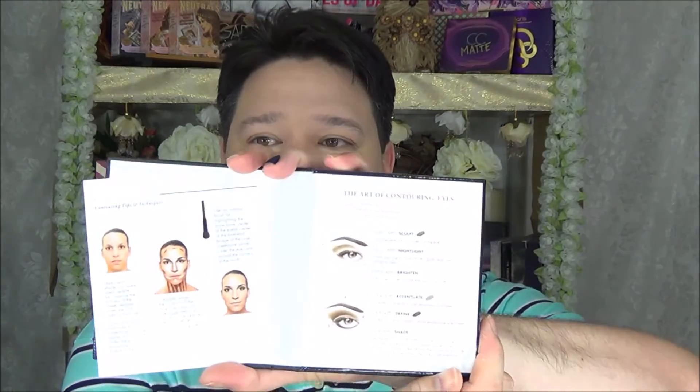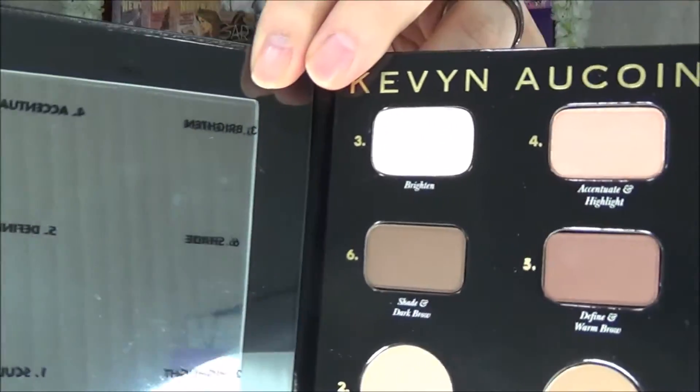Next I picked up the Kevin Aucoin Contour Book — the original one, not the second one. The second book apparently has cream highlighters and the powdery stuff gets stuck in the cream ones and ruins it. This is the original — The Art of Sculpting and Defining — with a black snakeskin feel on the outside, a contouring tutorial inside, and the actual set with a highlighter, sculpting powder, and shading steps to define, accentuate, and brighten.